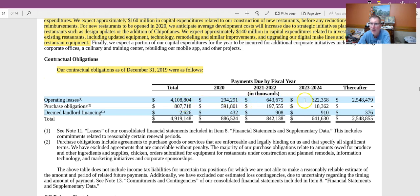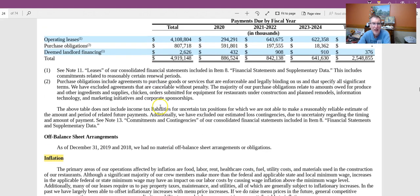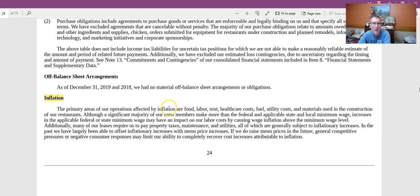Those lease obligations span the next several years, with a huge chunk coming in the 'thereafter' category. Since it shows up on both the asset and liability sides, it doesn't have a major net impact on owner's equity on the balance sheet.